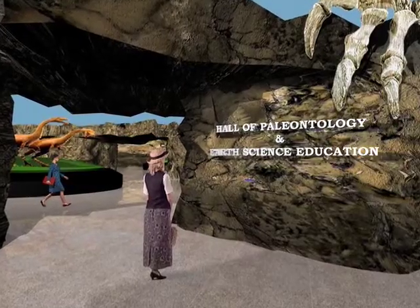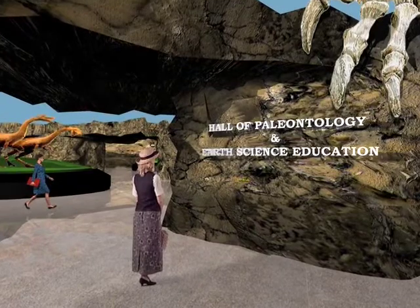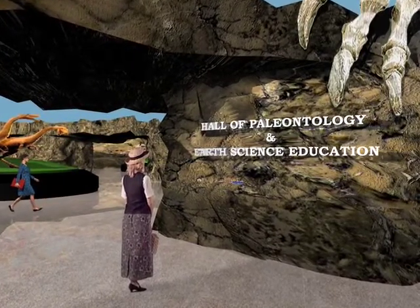One of the hallmarks of the new addition will be a huge space devoted to energy and earth science education. The centerpiece will be a brand new Hall of Paleontology — about 50,000 square feet and two stories tall in the interior, because you need a lot of space for dinosaurs. We're going to cover everything about paleontology and earth science from A to Z.